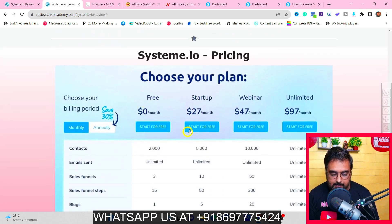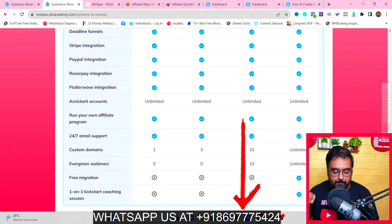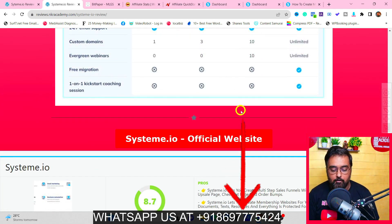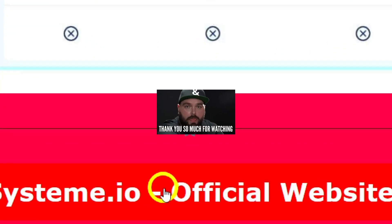Even if you sign up on the freemium plan, you'll get my complete Systeme.io tutorial — just email your receipt to the email shown, or contact us on our Facebook page or WhatsApp number and we'll help you out. All the plans are available for you to choose. Click the link, go to Systeme.io, sign up with your best email, and you're ready to start your online business journey.